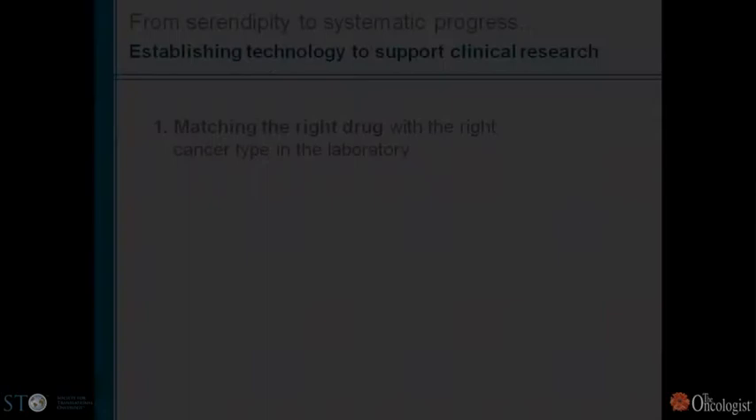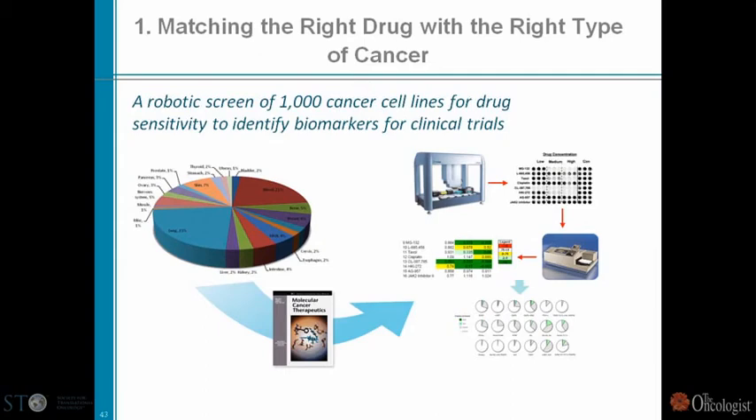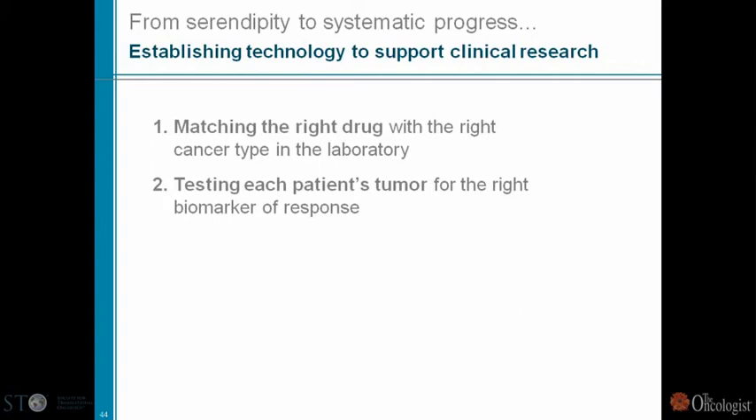Matching the right drug with the right cancer — this morning we heard about the cell line encyclopedia. Cheryl Burris is conducting work at MGH's Center for Molecular Therapeutics using robotic screens of a large database of cell lines for drug sensitivity, then identifying biomarkers for clinical trials. This approach worked beautifully for ALK and will hopefully work the same way for many other agents. Developing screens based on primary tumors growing in mice is also very important.